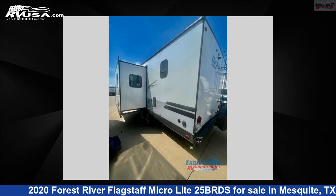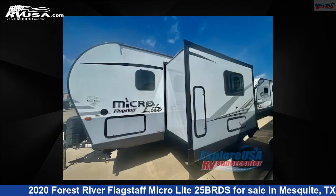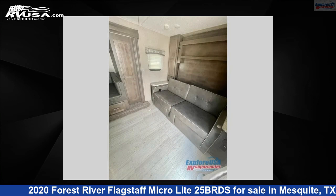For more information and pricing on this unit, and to see all units available for sale by ExploreUSA RV Supercenter, Dallas, Texas, visit rvusa.com.